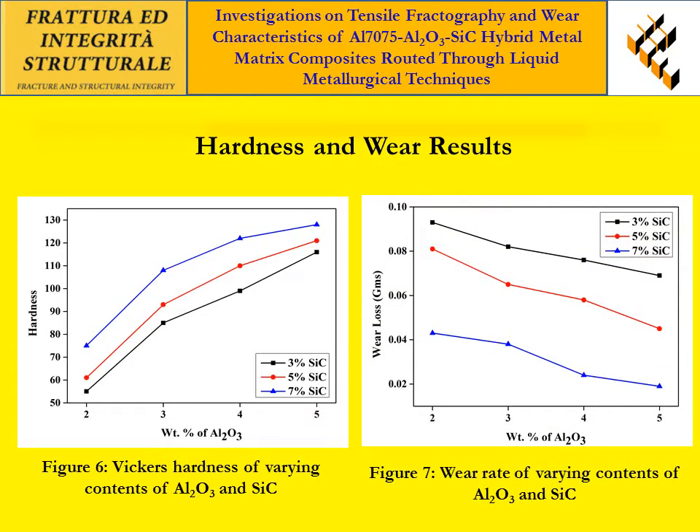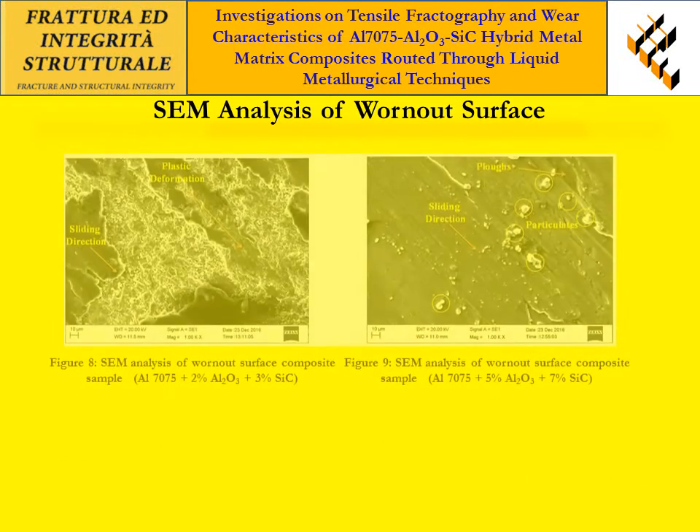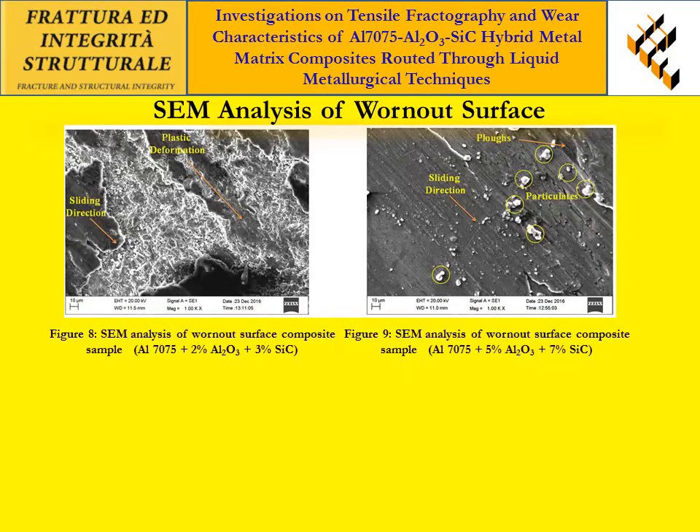Figure 7 shows the wear rate of the developed composites. From the results, it is observed that the high wear resistance of MMCs increased by increasing the weight percentage of hard ceramic particles. Figures 8 and 9 show the worn surface analysis of composite samples. From the figures, it is observed that the ceramic particles acted like a wrapping material on sliding surfaces and offered wear resistance.